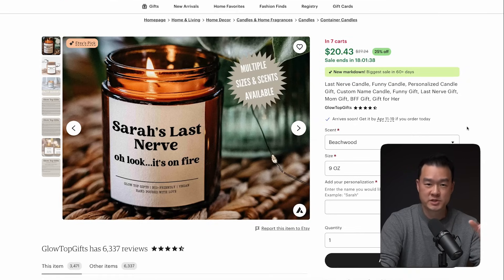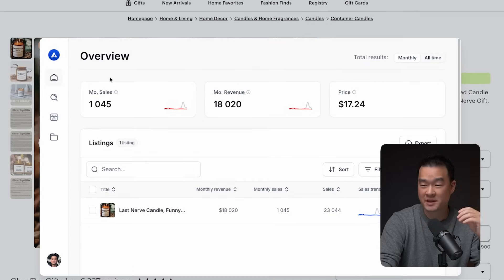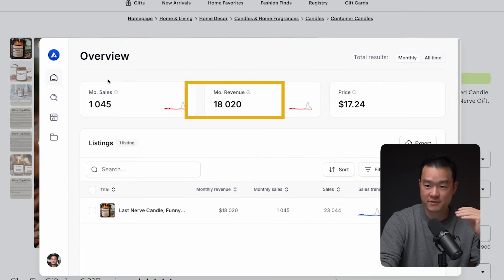I was doing some research over the weekend and I found this personalized candle. According to Allura, they're selling over a thousand units every single month and making $18,000 in revenue, which is quite a lot from a single product.